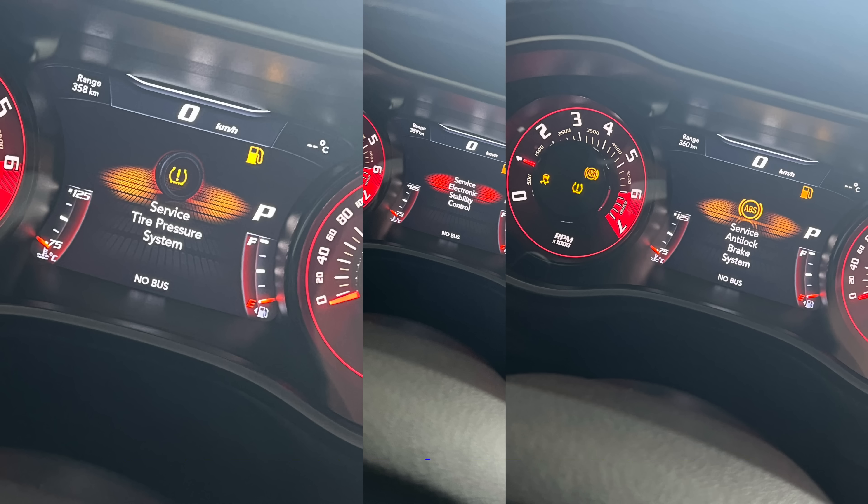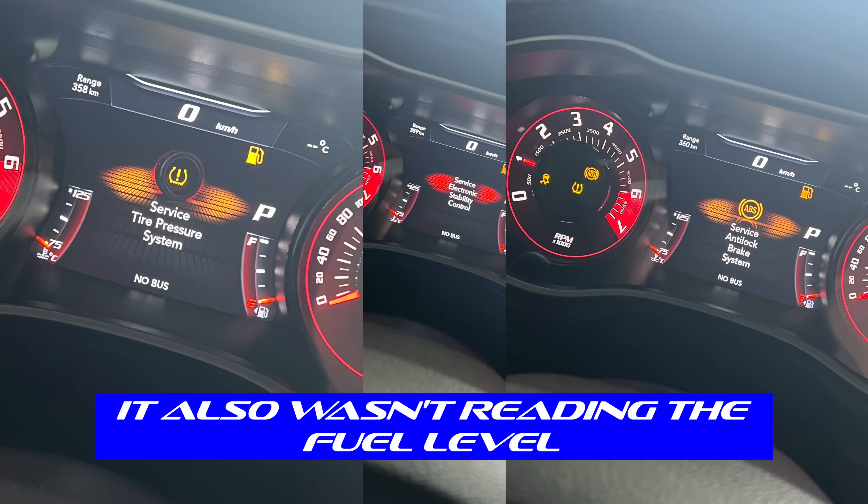It wasn't a huge deal, but I thought okay, we've got to get this looked at. Then the other day I started the car up and it threw up a ton of warning messages: no bus on the dash, service active damping, service TPMS, service stability control, service ABS — and the wipers were off but they were going crazy, plus a couple other errors on the dash.